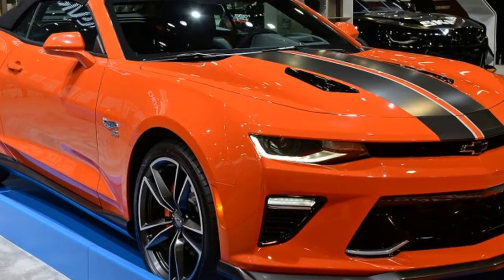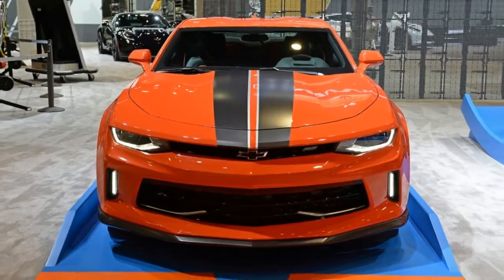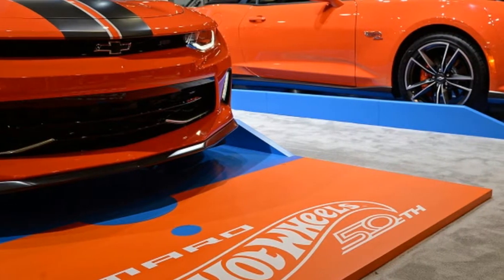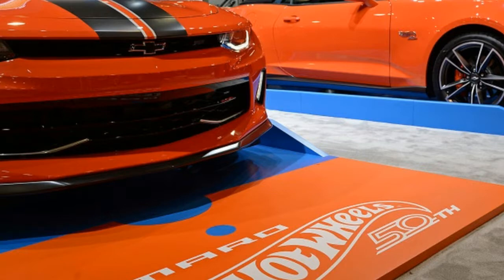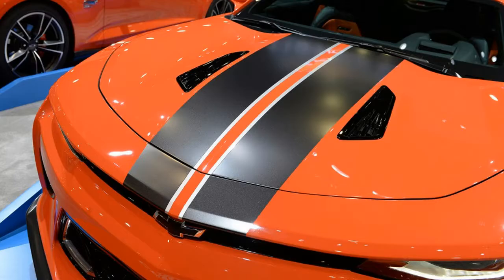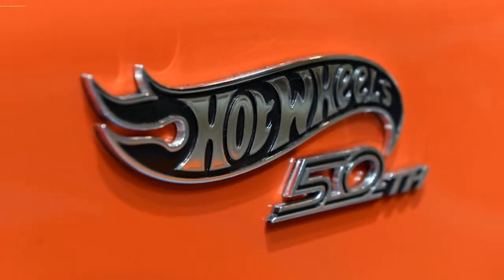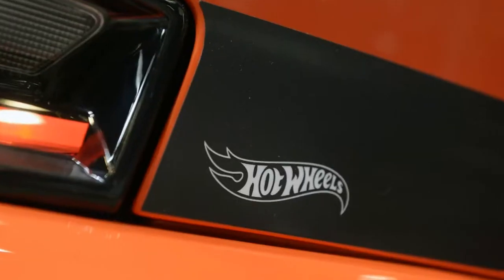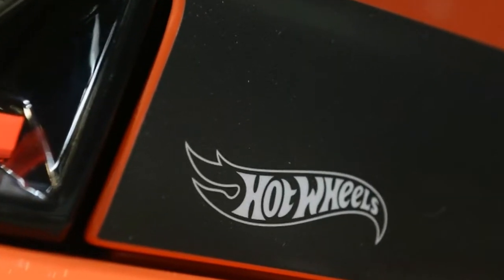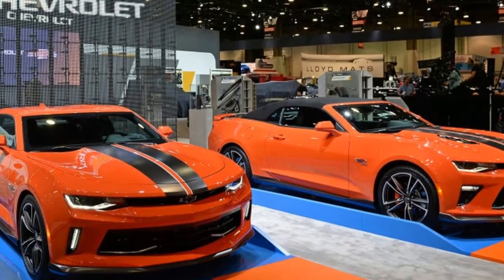Both the standard and Copo Camaros are done up in all the typical Hot Wheels garb, including bright orange paint and a unique set of wheels. If you want one, you'd better hit the dealer soon — production is limited on both models. The standard car is limited to just 2,500 units. The Hot Wheels package is a $4,995 option on 2LT and 2SS Coupes and convertibles.